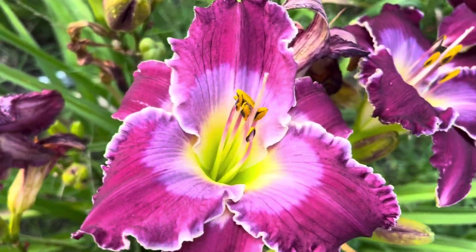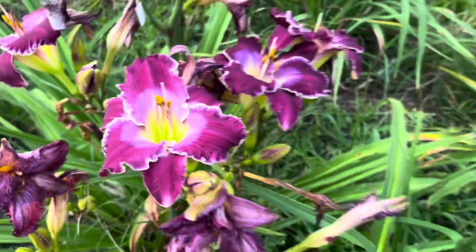Many blooms have changed in a moment. It's nice.